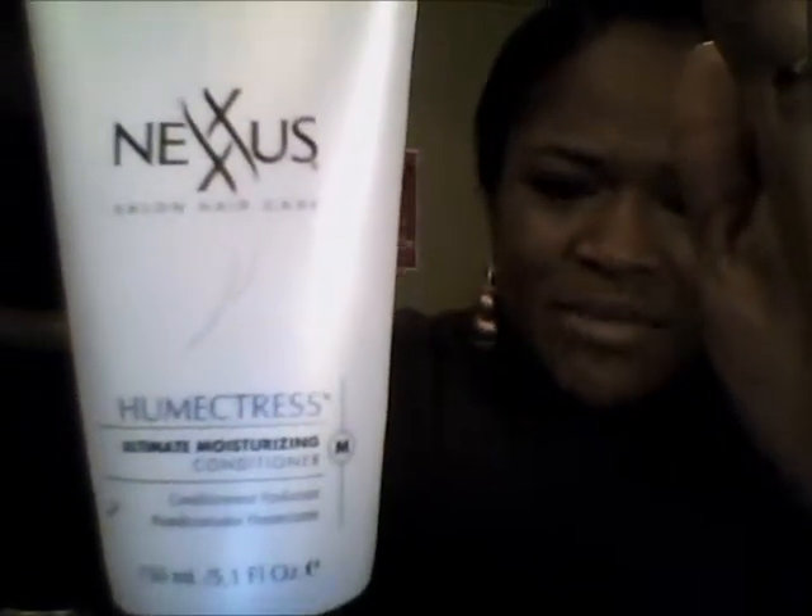The next product is the Nexxus Salon Hair Care Humectress Ultimate Moisturizing Conditioner. I love this and I use it on my natural hair, not on my weave, because it's a small bottle and it's about seven bucks — it's too expensive to use on extensions. I do recommend it though. It puts a lot of moisture into your hair and allows the curls to be very springy and bouncy.